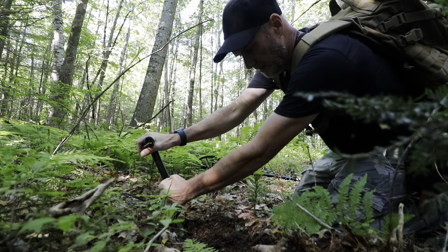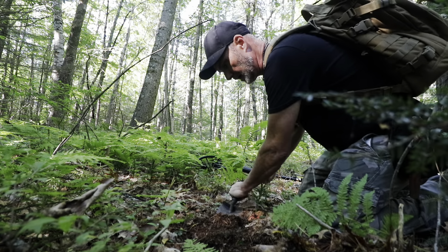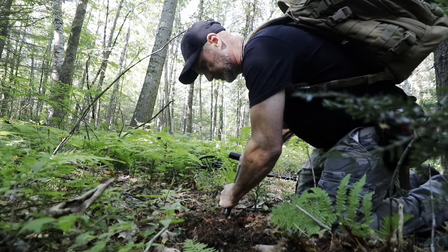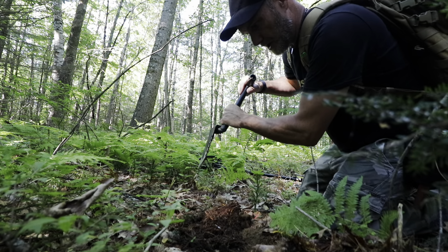I say maybe work my way to the cellar hole because I've been detecting here for years but have always done around the cellar, which has been great in the past. But I honestly haven't spent too much time out here in the back field.